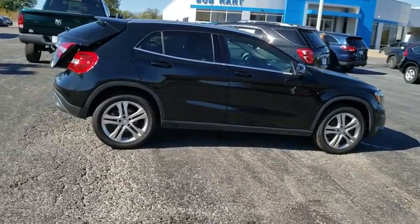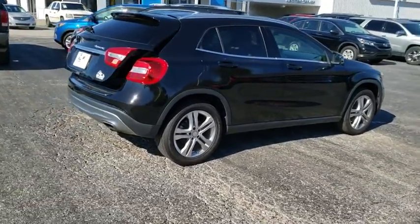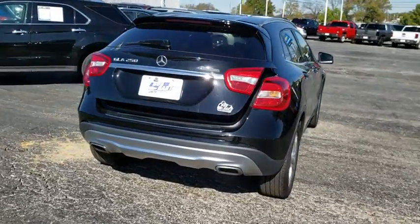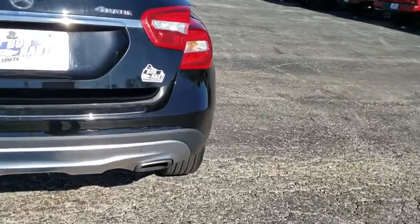This vehicle has less than 85,000 miles. Here are some of this vehicle's great options: power liftgate, traction control, dual airbags, power steering, four-wheel disc brakes, eight speakers.